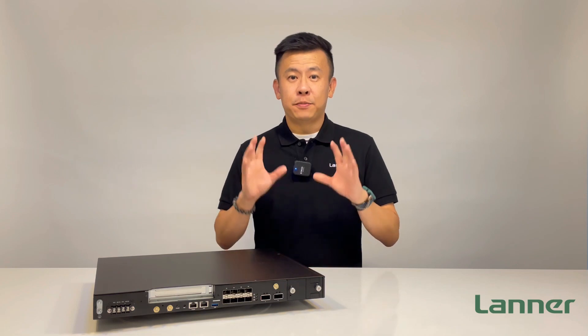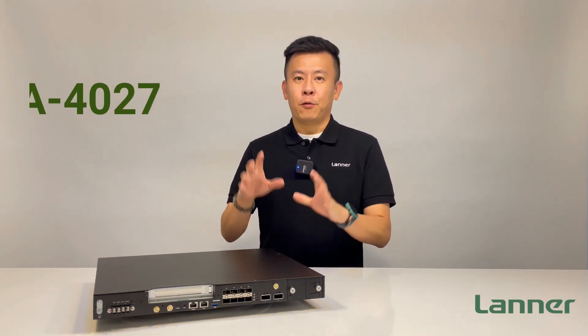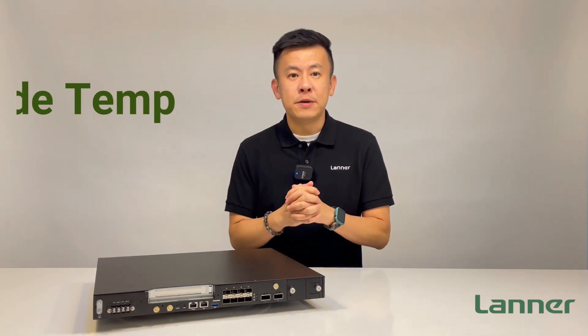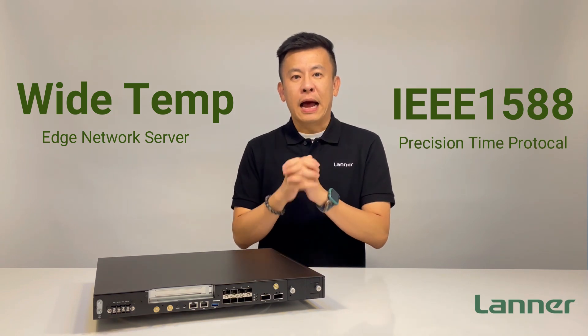Hello everyone, welcome to Product Insight. I'm Mike, and I'm very proud to introduce you to our 1U appliance, which can support Wide Operating Temperature and also Precision Time Protocol IEEE 1588A PTP.